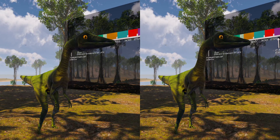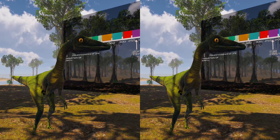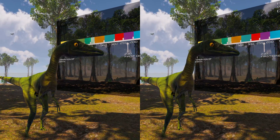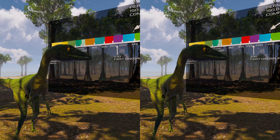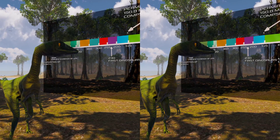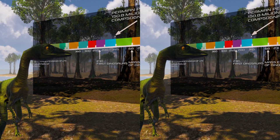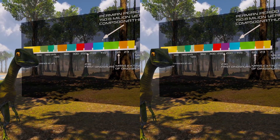Compsognathus is a genus of small, bipedal, carnivorous theropod dinosaur. The name in Greek translates to 'elegant jaw.' Members of its single species Compsognathus longipes could grow to around the size of a turkey. They lived about 150 million years ago, during the Tithonian age of the late Jurassic period, in what is now Europe.